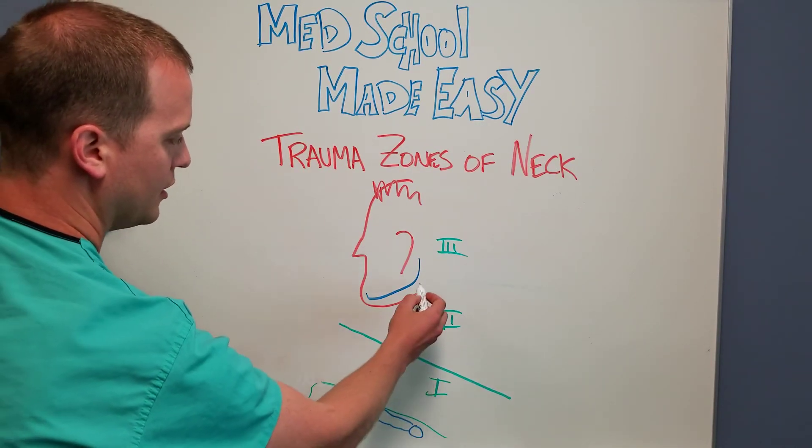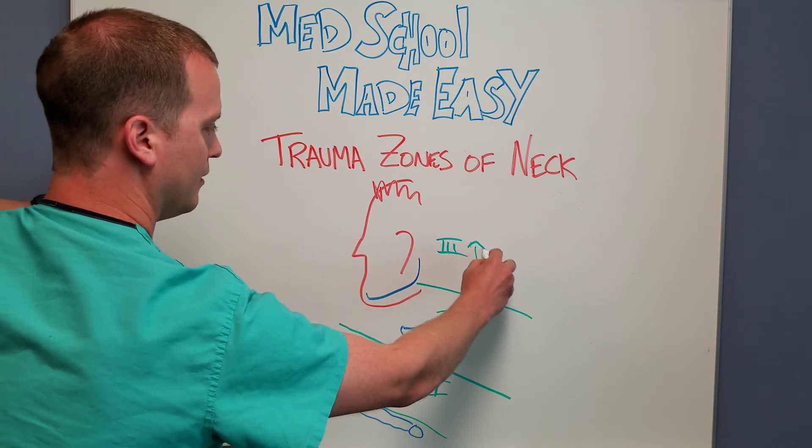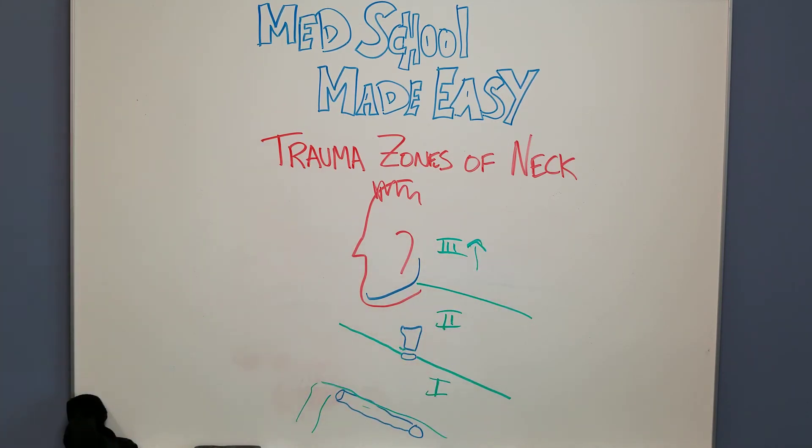Zone two is from your cricoid to the angle of your mandible. Zone three is everything above the angle of the mandible, getting pretty high to the base of the skull and the neck.